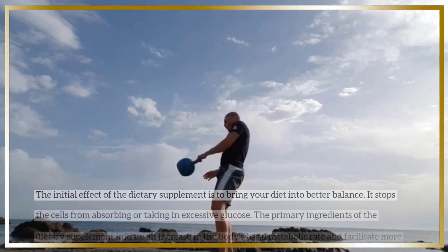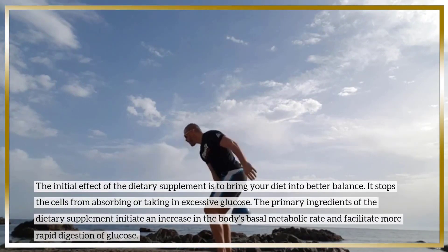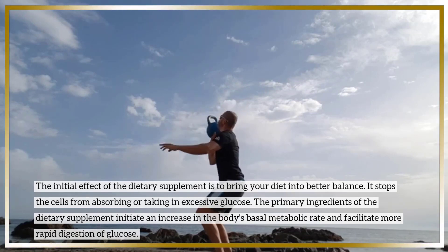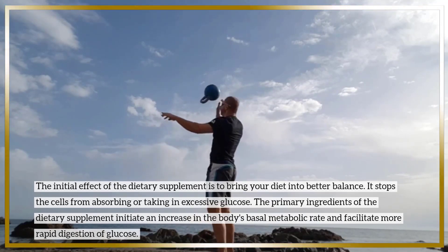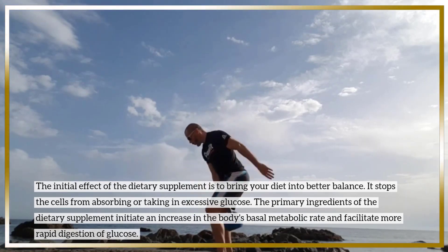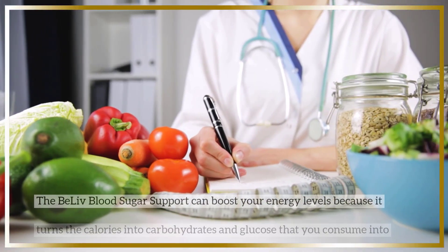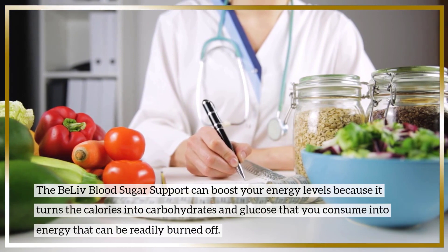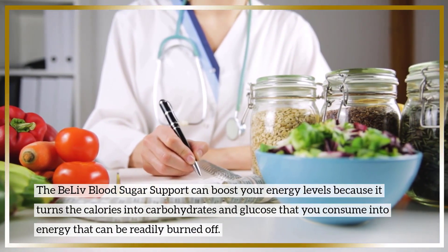The initial effect of the dietary supplement is to bring your diet into better balance. It stops the cells from absorbing or taking in excessive glucose. The primary ingredients of the dietary supplement initiate an increase in the body's basal metabolic rate and facilitate more rapid digestion of glucose. BeLive blood sugar support can boost your energy levels because it turns the calories from carbohydrates and glucose that you consume into energy that can be readily burned off.